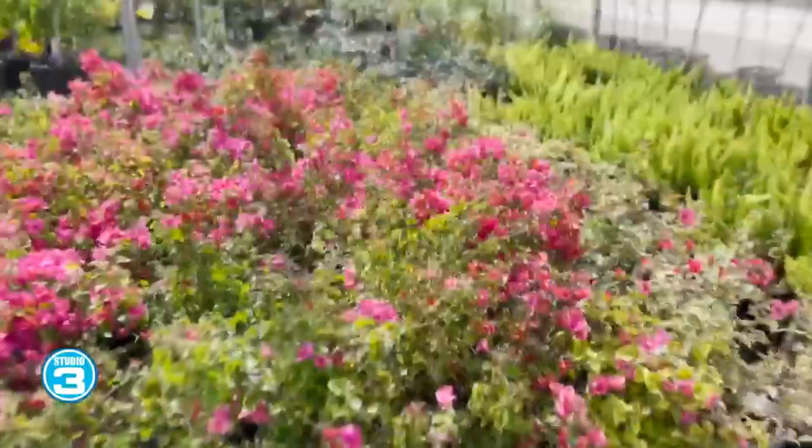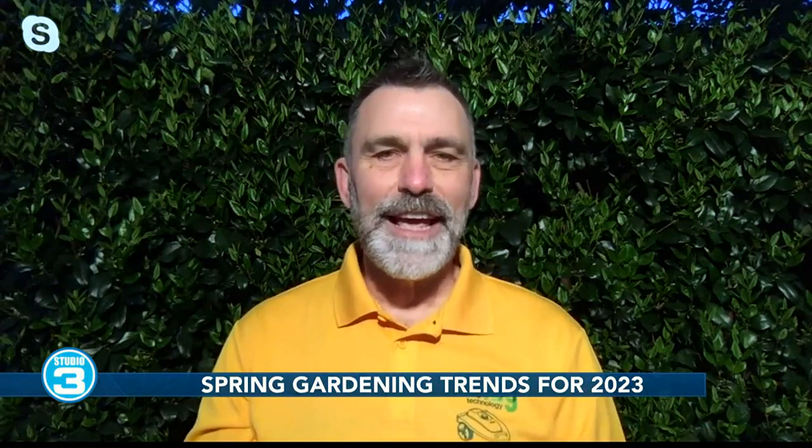Some garden robots — I never would have thought! So where can we go if we want to find out more about the items that you mentioned and get some more great ideas like this? Just go to DandyTechnology.com — that's D-A-N-D-Y Technology.com. Jim, great talking with you. Thanks for joining us on Studio 3. Thank you very much for having me.